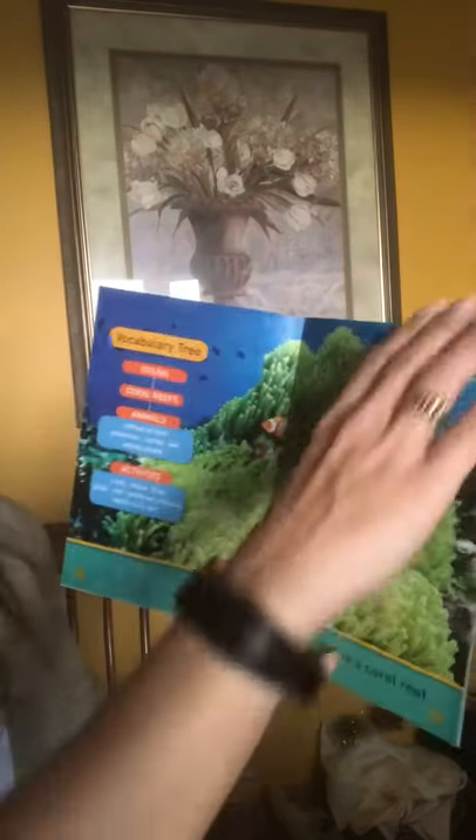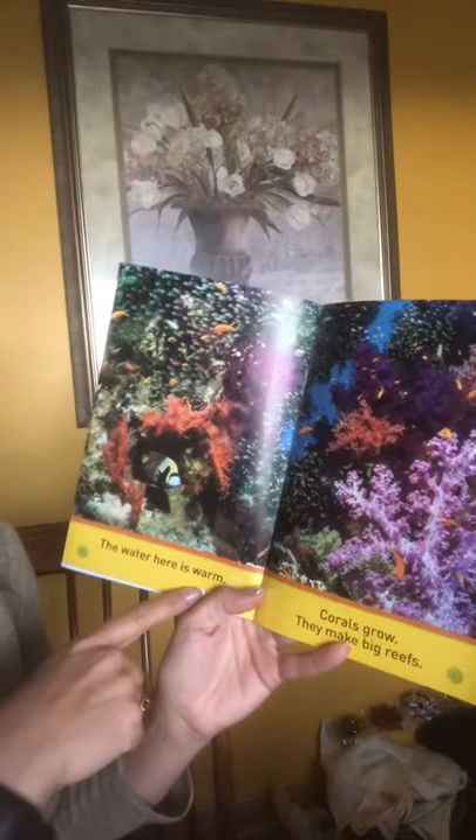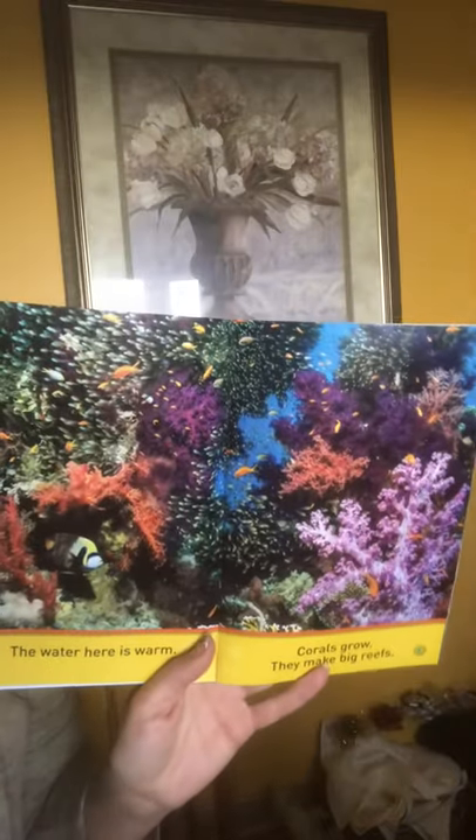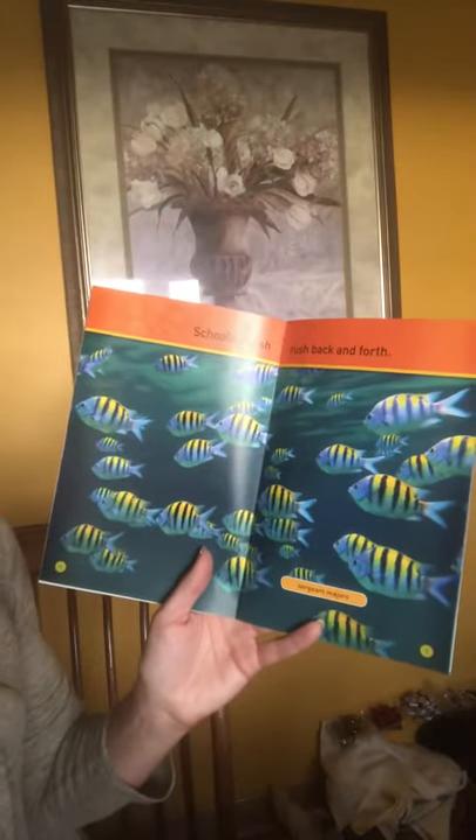This story was written by Susan Newman. The water here is warm. Corals grow and they make big reefs. Schools of fish run back and forth. These fish are called sergeant majors.